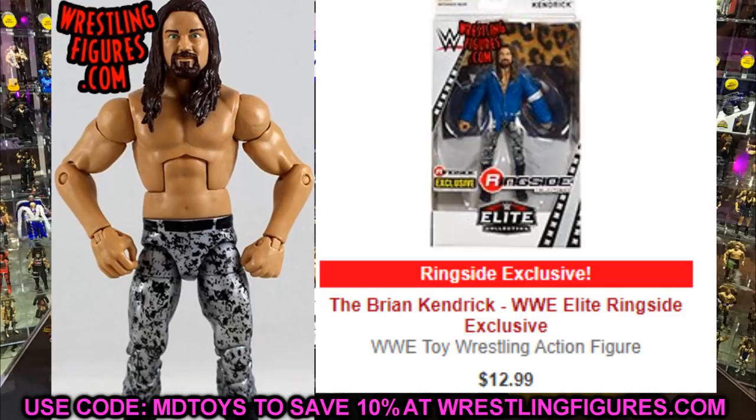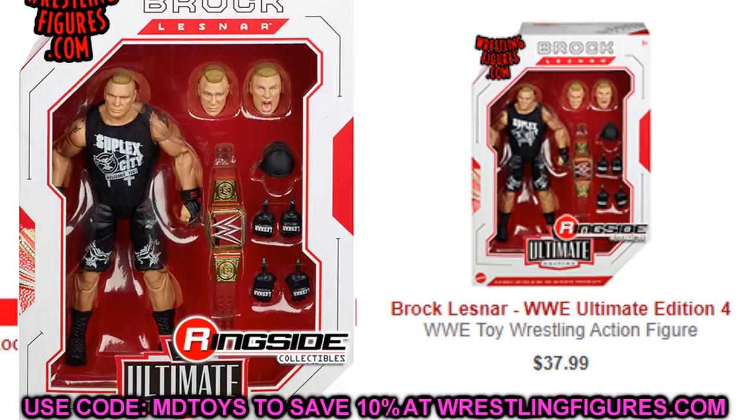Next is the Ultimate Edition Brock Lesnar — around $35 or $40 but absolutely worth it. This is my favorite Brock Lesnar figure and looks so damn good — one of the best Ultimate Editions they've ever made. I'd recommend this to any collector. This isn't one of those that dropped in price; it's just a really great figure that everybody should want. I feel like it's pretty limited, so grab the Ultimate Edition Brock Lesnar while you can.